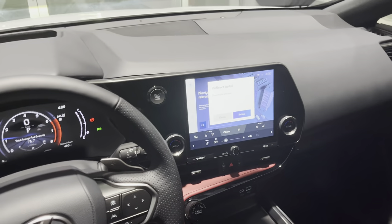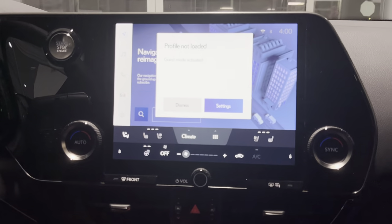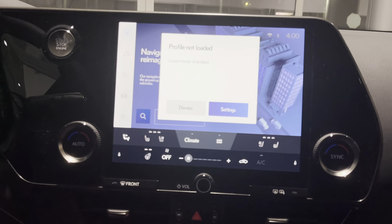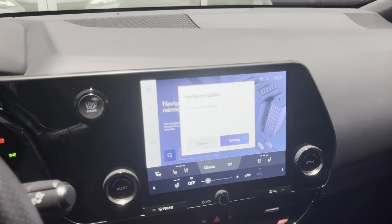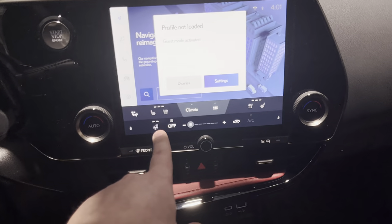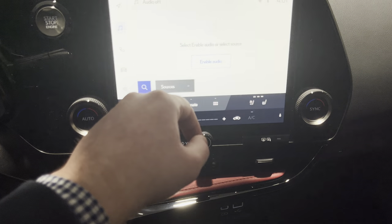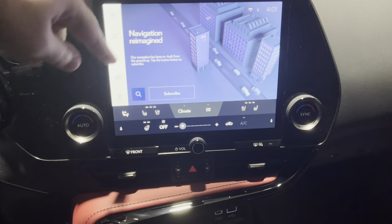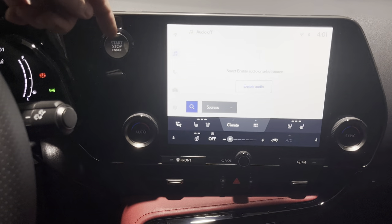So you guys can see a little bit better. Definitely a little bit smaller, but it's still fairly big - not small at all. It's about iPad mini size at least. We still have our knobs for the climate, heated steering wheel, heated and ventilated seats still in the car. We have music, phone connectivity, vehicle information, and navigation as well - pretty cool.